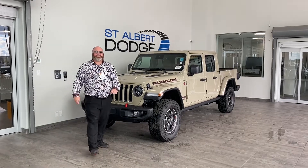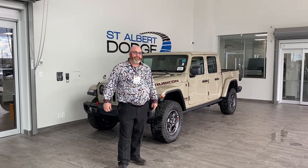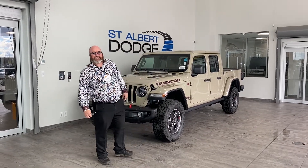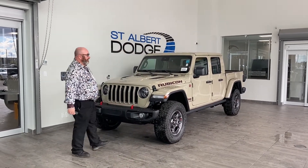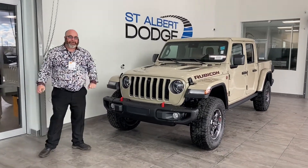Hey folks, I'm your man Yubi here at St. Albert Dodge. Thanks for sticking around and doing the exterior walk around of this 2022 Jeep Gladiator Rubicon in Gobi Color. There's a lot of options to go over on this thing, but we'll try to make it a little quick for you.